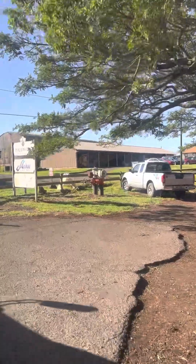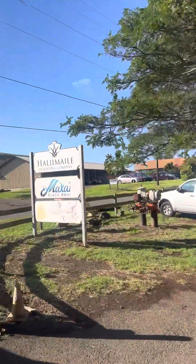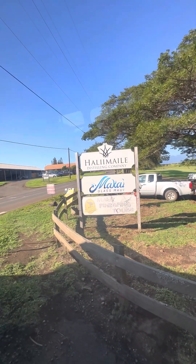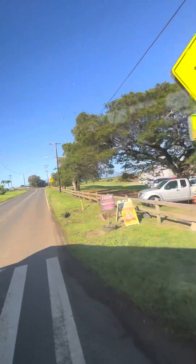They've got great burgers, steaks, and salads, and they're known for their pineapple upside down cake. They also have the gin, the vodka, the whiskey, and the rum that's brewed at our Hali'imaile distillery. They serve it right here in cocktail form — a great place to have lunch and they're open today of course.